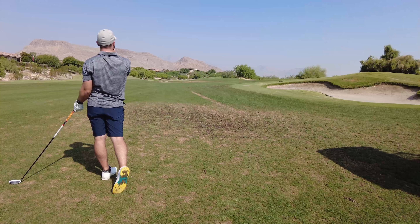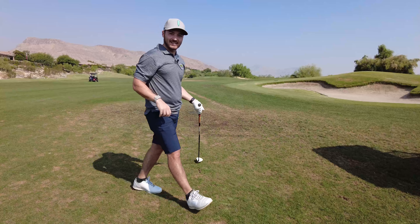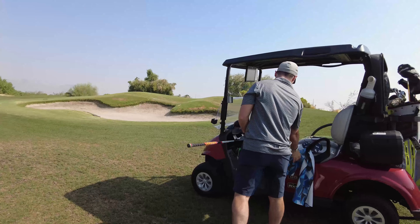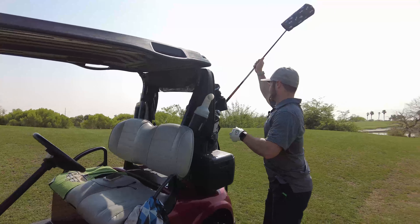That was the worst shot I've ever hit with this club. I mean, it's a par five, so it's probably not going to kill me, but my god, that was not taking advantage of it.